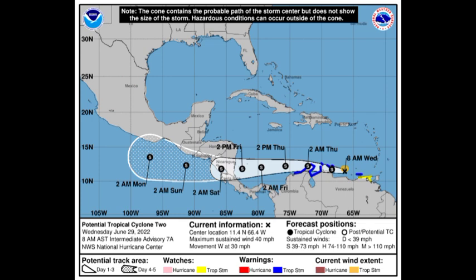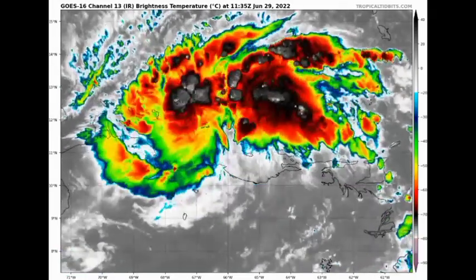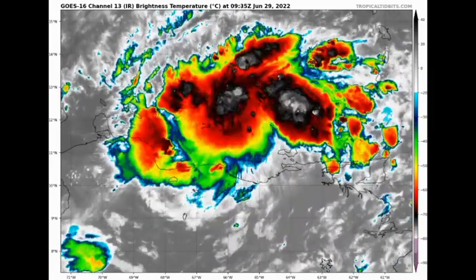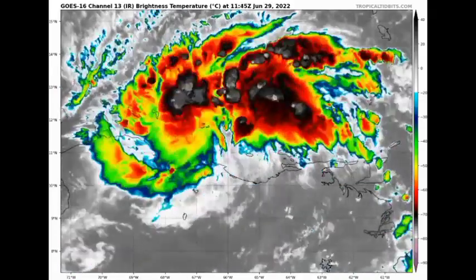Tropical storm-like conditions are likely already affecting these areas. Potential Tropical Cyclone 2 is likely to intensify into a tropical storm, but it's really going to be struggling to intensify because of all the land interaction, which is really going to be messing with the system. Once it makes its way into the south Caribbean where it has no interferences, it's likely to intensify. However, the National Hurricane Center is not expecting it will intensify into a hurricane, but rather a strong tropical storm with maximum winds of 70 miles per hour.